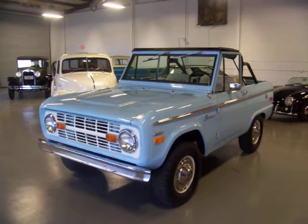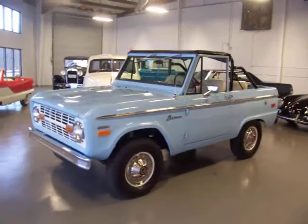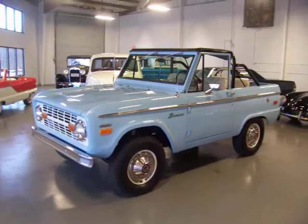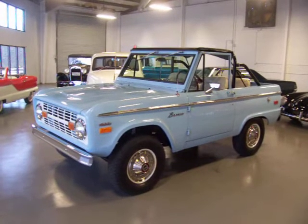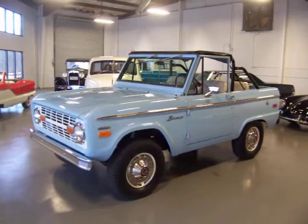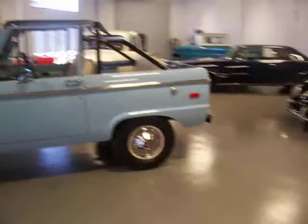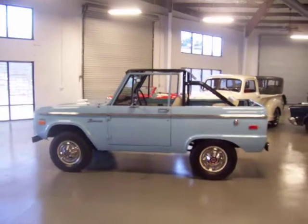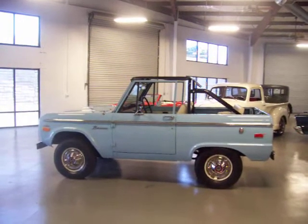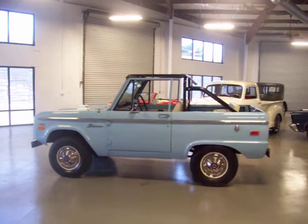Beautiful sunny Sunday. I actually got up early and took this 1971 early Bronco Classic down to a great car show we have here called Caffeine and Octane. I put about 30 miles on the truck this morning and it performed absolutely beautifully. This is a frame-off restored — it was an original Alabama truck so it was virtually rust free. It drew a huge crowd at the show this morning.